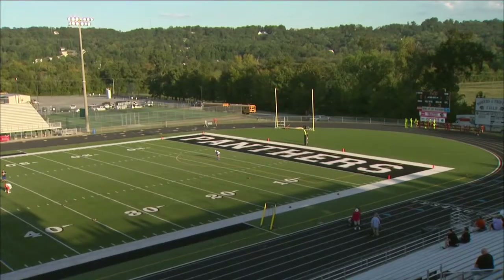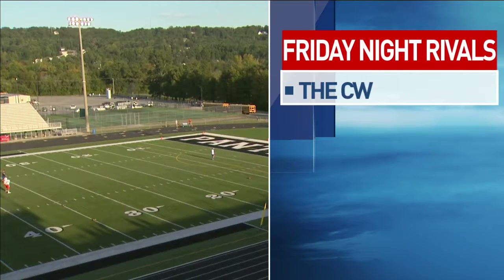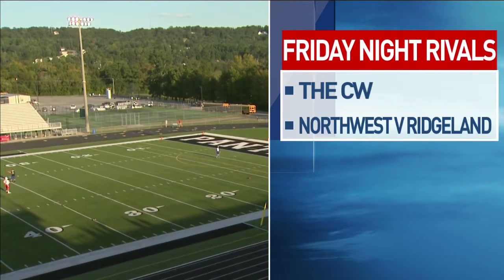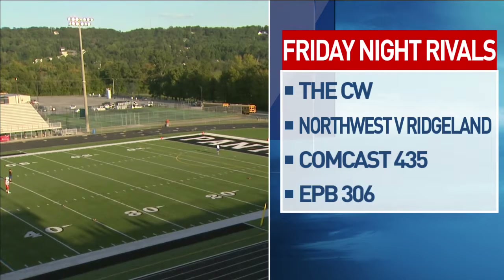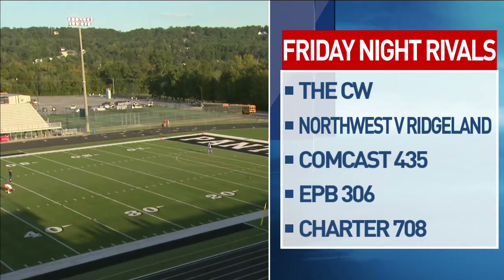We appreciate it, John. And remember, folks — over on our sister station CW Chattanooga, our Friday Night Rivals game of the week in North Georgia: tonight, Ridgeland playing host to Northwest Whitfield. You're taking a live look right now. Pregame at 7, kickoff at 7:30. Check your channel guide on Comcast, EPB, or Charter. Flip your dial on over and check it out.